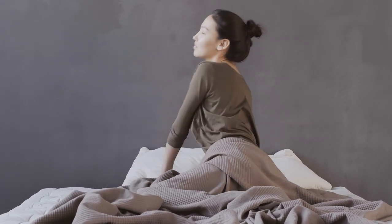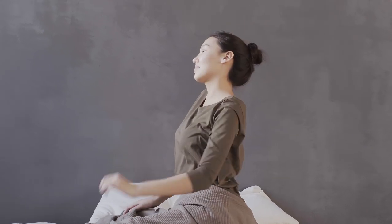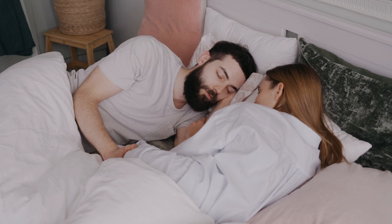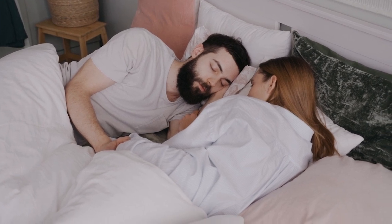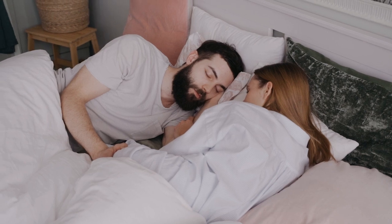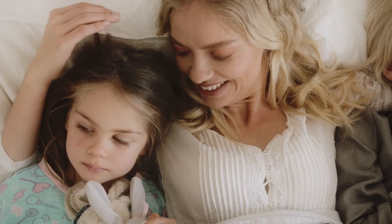When it comes to bedding, finding the perfect sheets can be like searching for the holy grail. The right balance of softness, breathability, and durability can transform your sleep. Percale sheets have become a popular choice among bedding enthusiasts for their cool, crisp feel. But what exactly are percale sheets and why do they stand out?